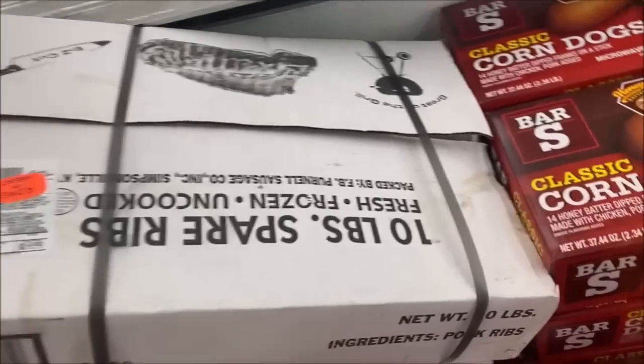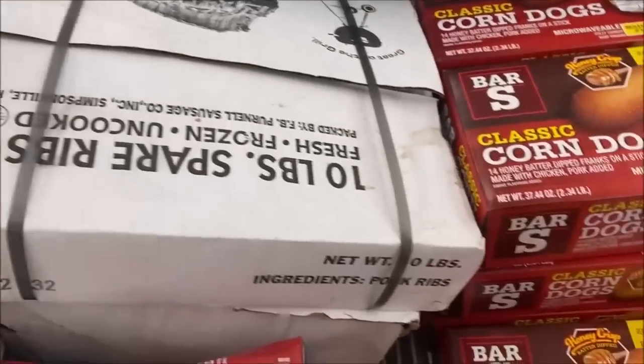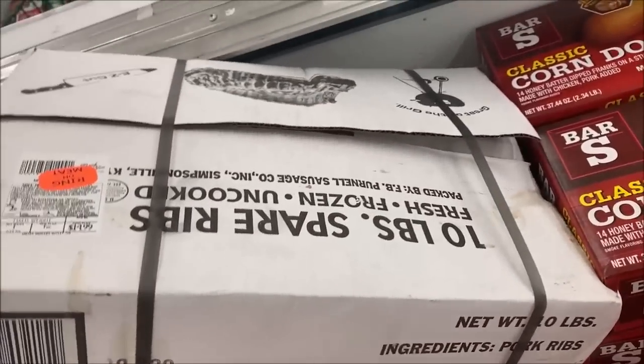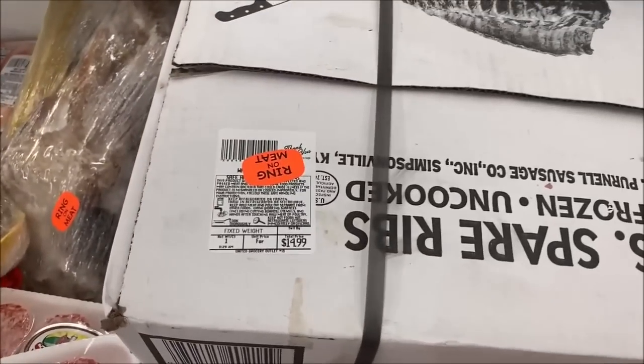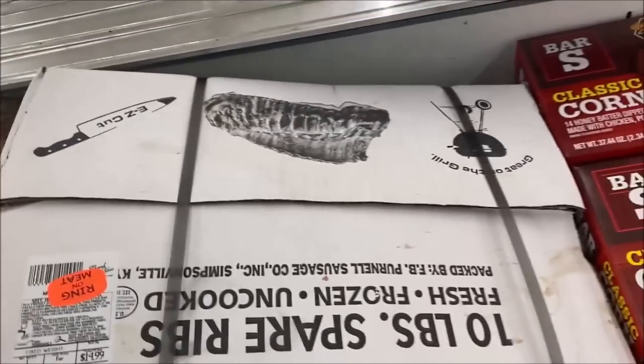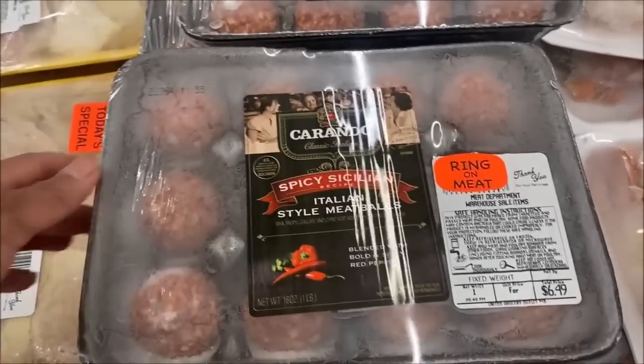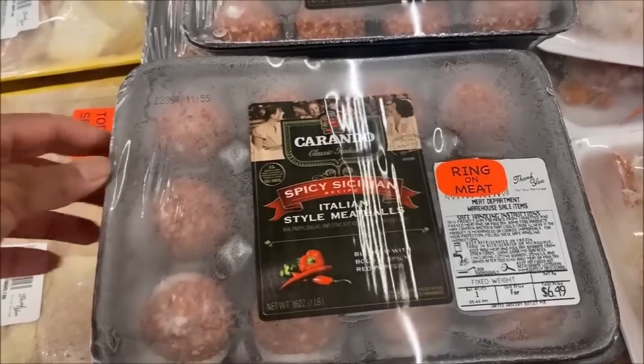Oh my goodness — if I ate pork I would be such a happy person. This is a 10-pound box of pork ribs and they are $14.99. I don't even know how to process that. Little meatballs are $6.49.